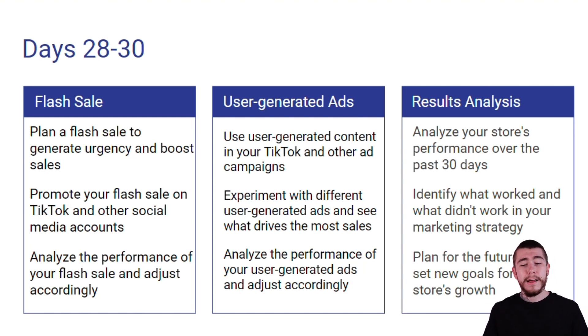All of this ties into the last and final day — day 30, our results analysis. We want to analyze our store's performance over the previous 30 days. We're going to identify what worked and what didn't work in our overall marketing strategy, and then plan for the future and set new goals for our store's overall growth.